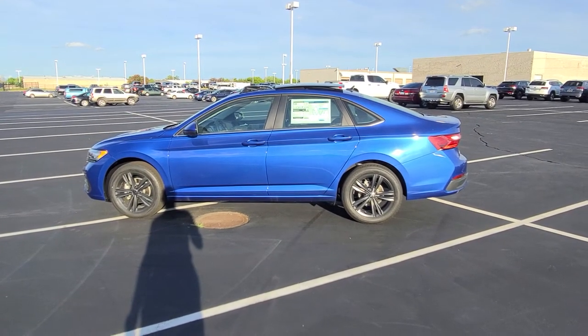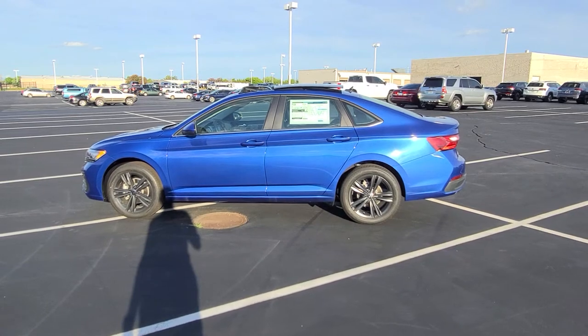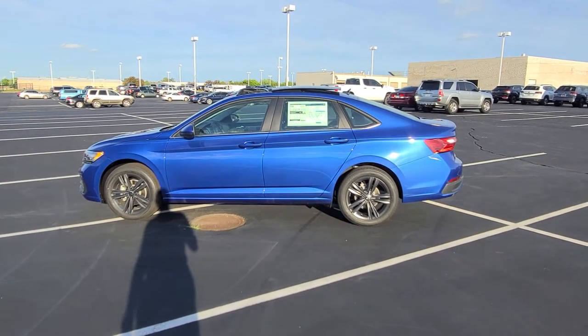Hello guys, this is Reece from St. Peter's Volkswagen in St. Louis. Today I'm bringing you a 2022 Volkswagen Jetta SE.